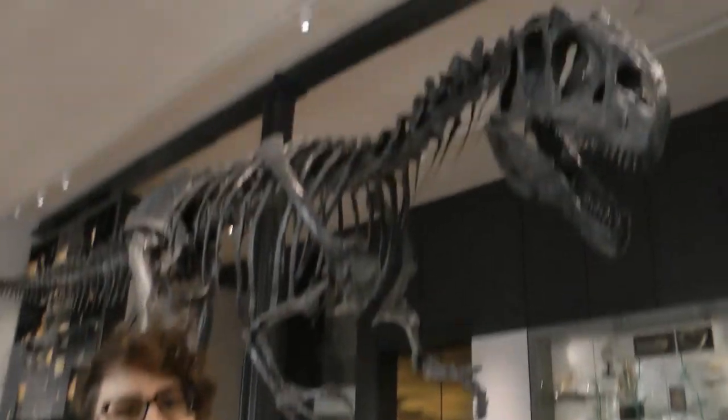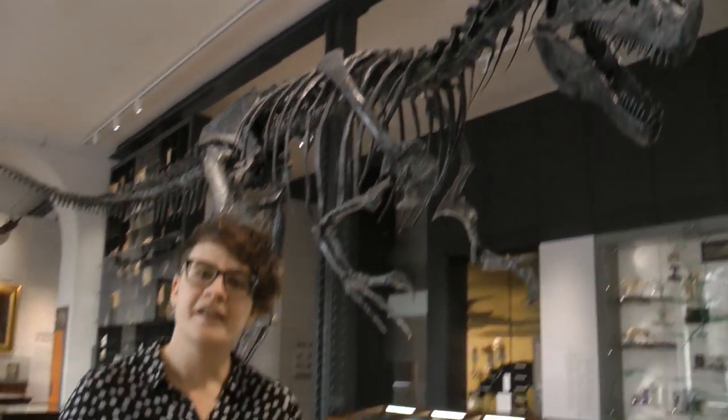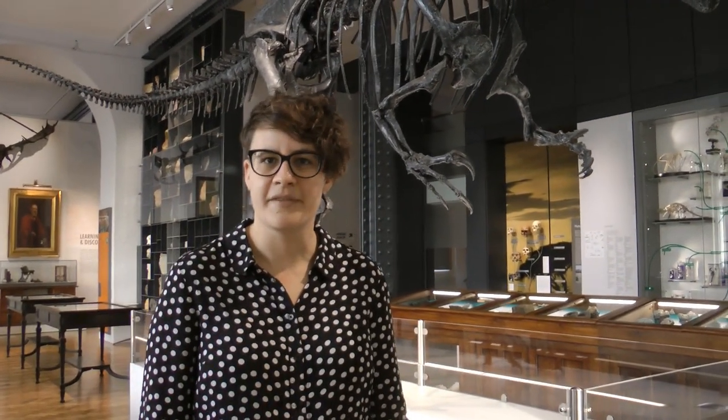We've got over a quarter of a million specimens and did you know we've even got our own dinosaur, Rory the Allosaurus. I'm going to take you on a tour of the museum and show you some of the specimens in the collections and talk to you about what our resources can tell you about the evolution of life and the evolution of the world.